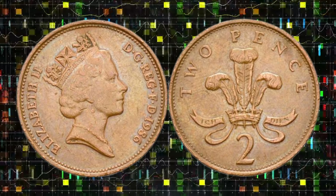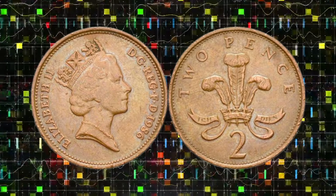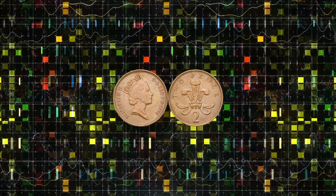Today, you'll learn why this coin, often overlooked in everyday transactions, is a true gem in the world of coin collecting.